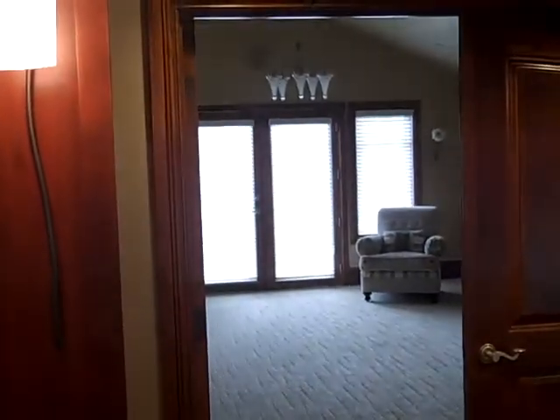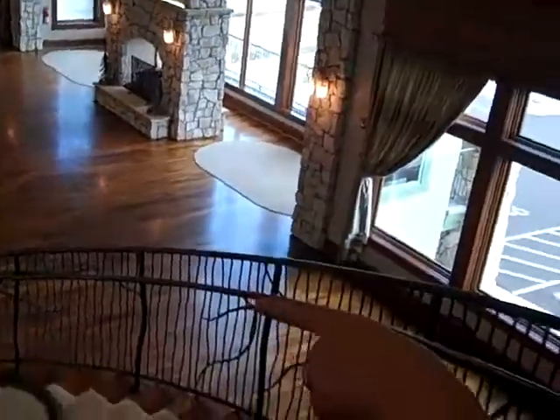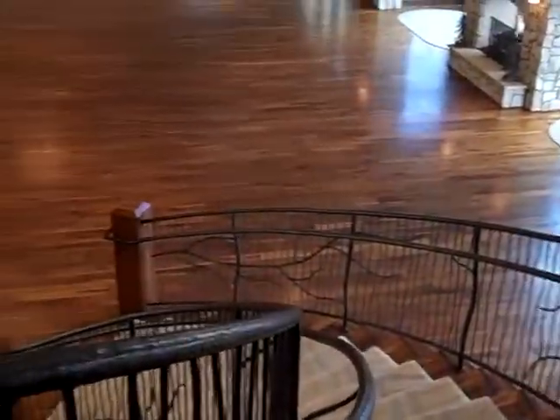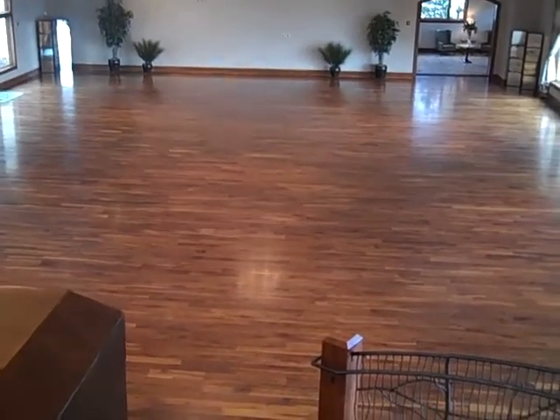The model comes out of the elevator, and this is the grand entrance staircase, directly outside of the bridal suite where brides and bridesmaids get ready the day of their wedding here at Cielo. Really nice. So the model will step out here, and there's going to be a five-foot-wide, 32-foot-long runway at the bottom of the staircase the day of the show.